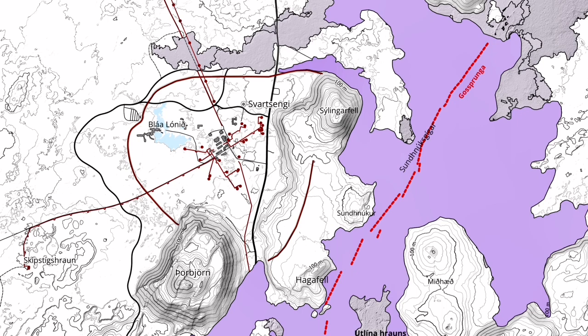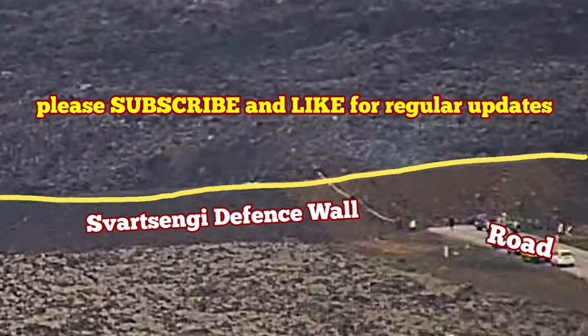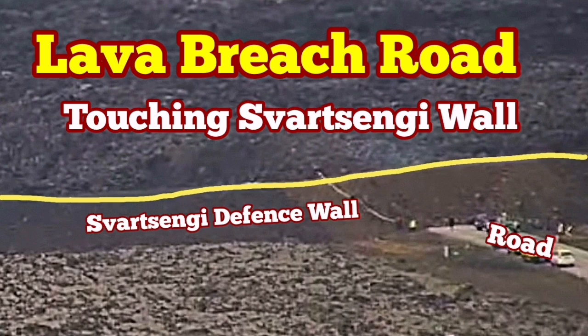On the map, this is the tongue of the lava we are talking about, and the red arrow shows the direction of the flow. This means the Blue Lagoon and Swartzengi will probably be evacuated until further notice — until we see what this tongue of lava will do, whether it will stop, spread toward the north, or go to the east.